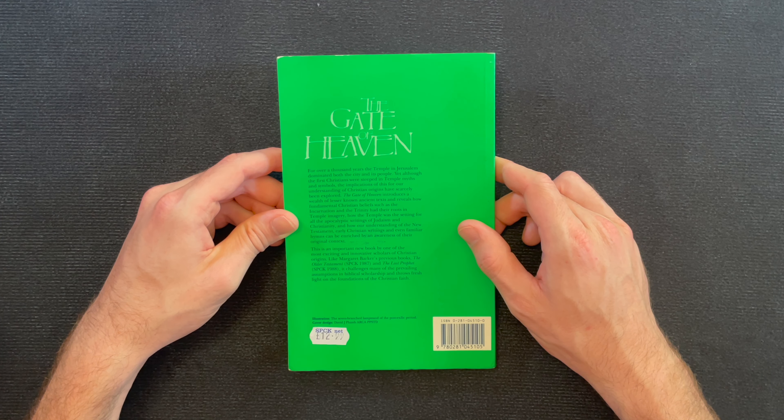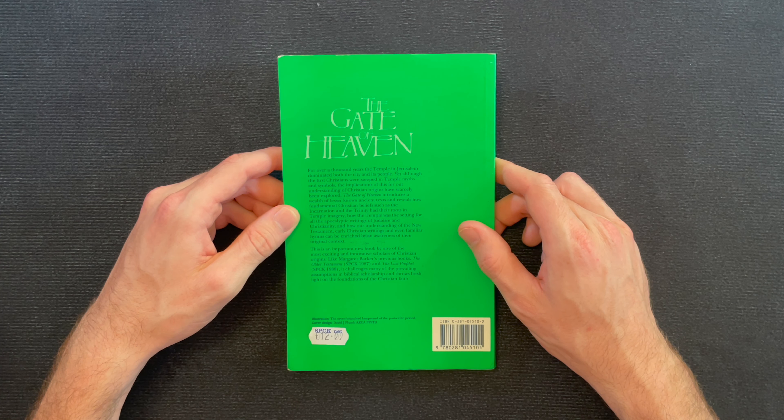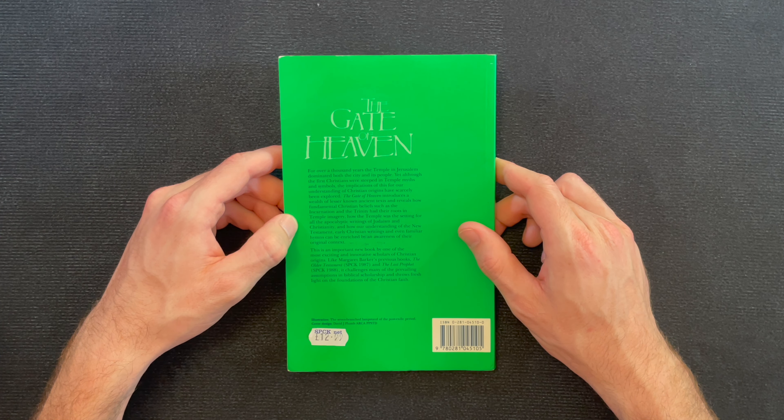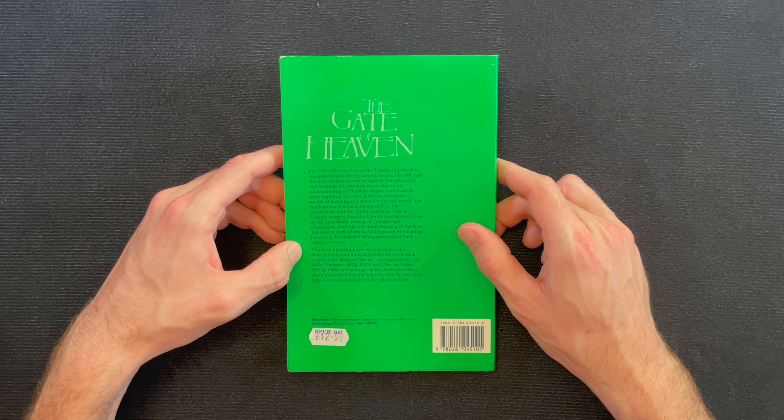Let's read the back here. 'For over a thousand years the temple in Jerusalem dominated both the city and its people. Yet although the first Christians were steeped in temple myths and symbols, the implications of this for our understanding of Christian origins have scarcely been explored. The Gate of Heaven introduces a wealth of lesser-known ancient texts and reveals how fundamental Christian beliefs such as the Incarnation and the Trinity have their roots in temple imagery, how the temple was the setting for all the apocalyptic writings of Judaism and Christianity, and how our understanding of the New Testament, early Christian writings, and even familiar hymns can be enriched by an awareness of their original context. This is an important new book by one of the most exciting and innovative scholars of Christian origins. Like Margaret Barker's previous books, The Older Testament and The Lost Prophet, it challenges many of the prevailing assumptions in biblical scholarship and throws fresh light on the foundations of the Christian faith.'